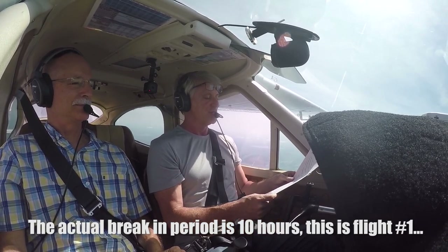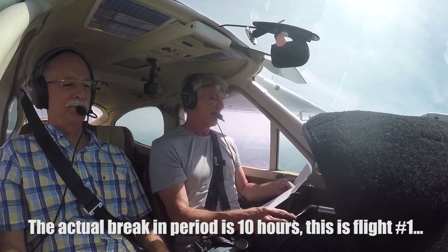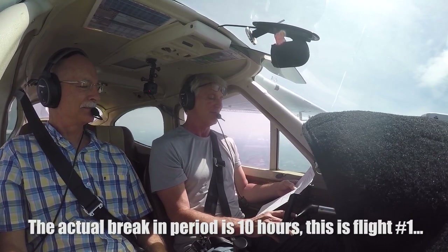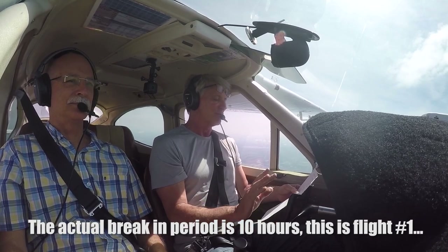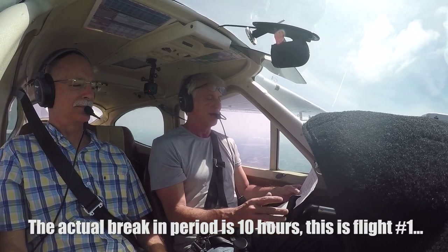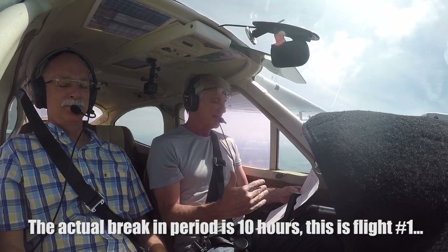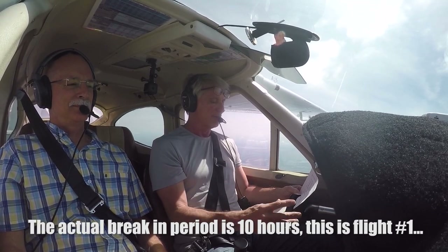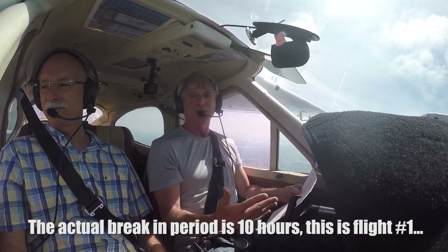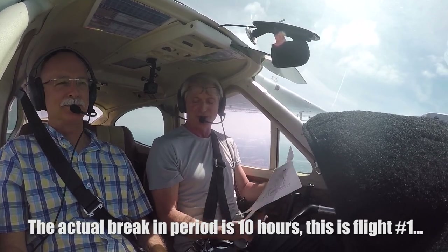Basically for the first hour we have to fly at about 75 percent power at 2650 RPM for about an hour. Then that second hour we have to adjust the power settings between 2450 RPM and 2650 RPM, which is 65 and 75 percent power — no long descents, no rapid reduction of altitude. Do that for the second hour, land, check our fluids, check our oil, check our fuel, make sure everything's good, and then repeat the process. We have to do that twice to break in the cylinder.